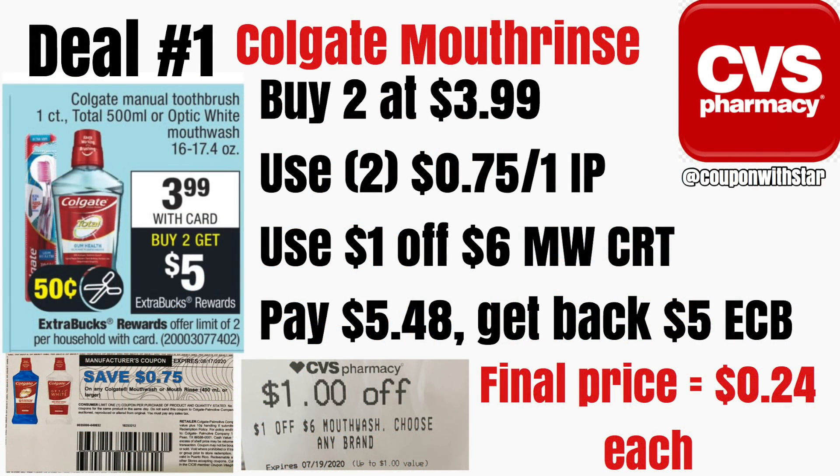Deal number one is going to be an awesome deal on the Colgate mouth rinse. We're going to buy two for $3.99 and then get back a $5 ExtraCare Buck. On the Colgate website, we have 75 cent off printable coupons. It looks like in tomorrow's insert we should also get 50 cent coupons if you don't have access to a printer, but we're going to use two of those 75 cent off coupons. I also have a dollar off of six mouthwash CRT, so I'm going to add that in, pay $5.48, then get back a $5 ExtraCare Buck, making the final price for each bottle just 24 cents.